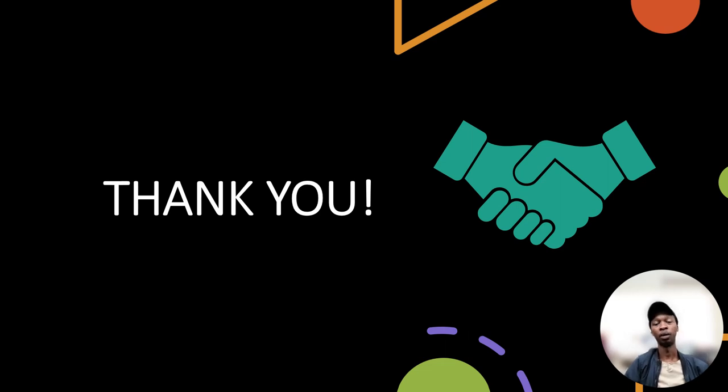In closing, I want to emphasize the immense potential that lies ahead. Our innovative solution will disrupt and reshape industries. With a strong new team, a robust strategy, and unwavering determination, we are ready to turn this vision into a reality. Thank you for your time and consideration. Let's embark on this journey together.